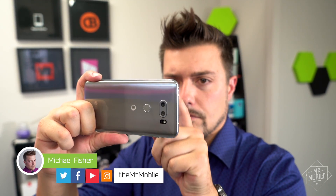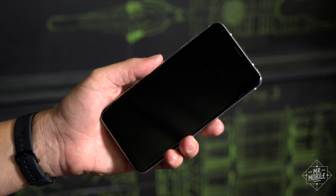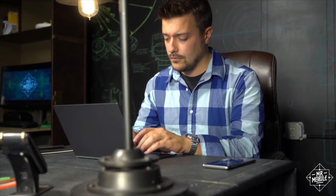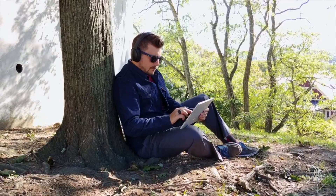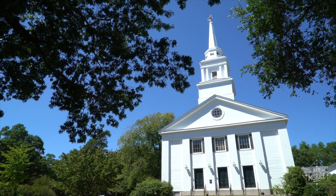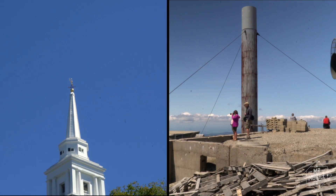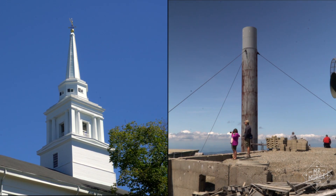That mobile phone in your hand is a stunning piece of technology that's almost completely useless without a network to power it. When you're at home or in the office, that's taken care of by Wi-Fi. But when you go out into the world, you need a cellular network to keep you connected. That's why you see cell towers all over the place these days, but the most interesting ones are those you don't see. I asked AT&T to take me on a tour of two of them — one in a church steeple and one on top of a mountain — and to my great surprise, they said yes.